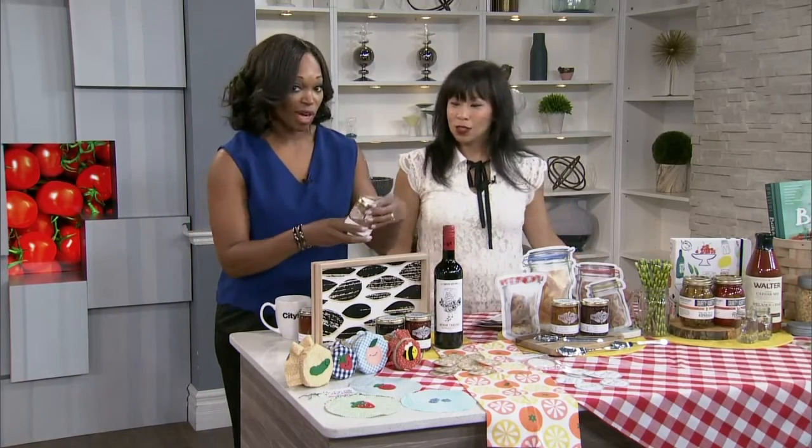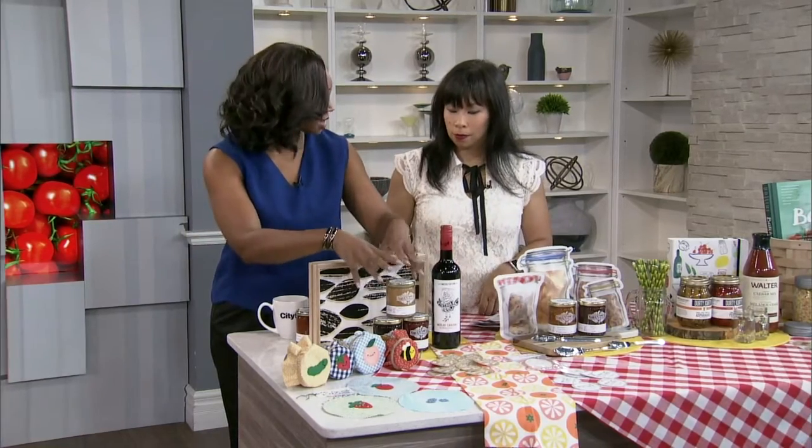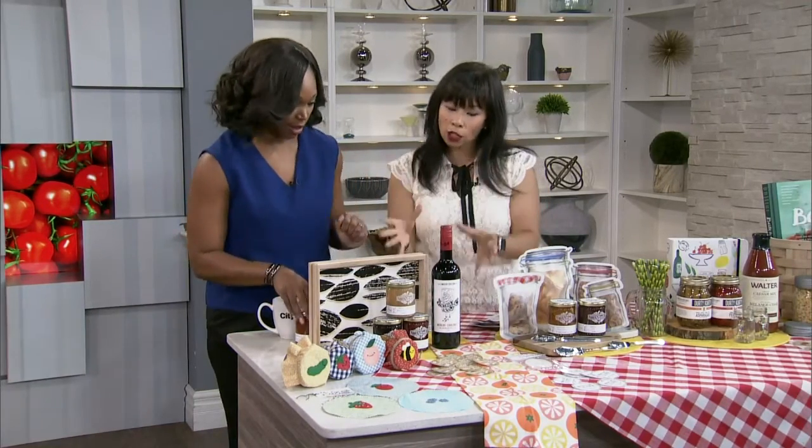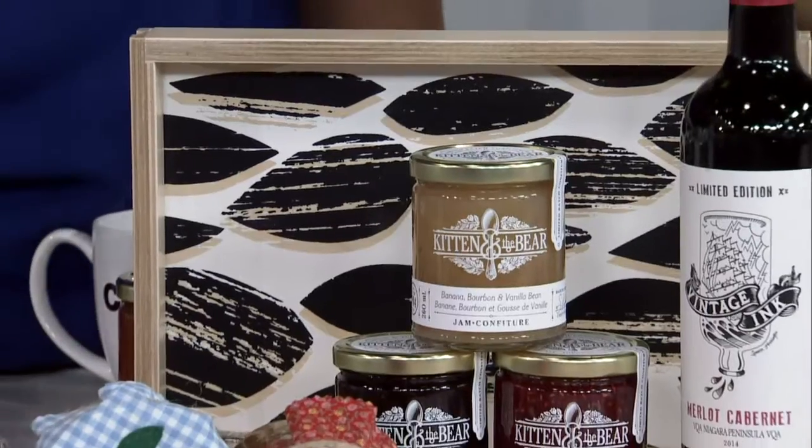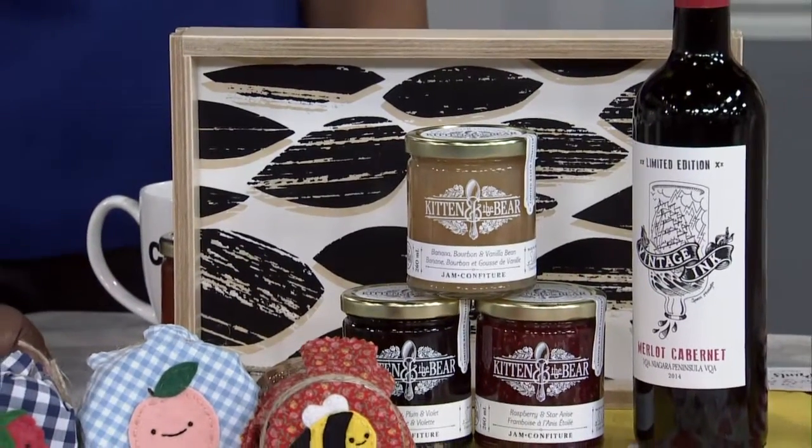Banana bourbon and vanilla bean — these are great combos in small batches, so you get these really nice custom-made little jams. I packed this up sort of like a hostess gift. Here's a really nice tray also found on Etsy, and this is a great way to just make something a little bit more unique.